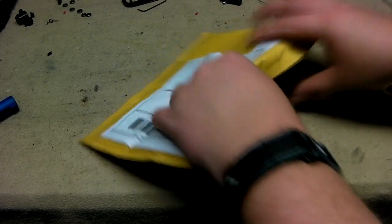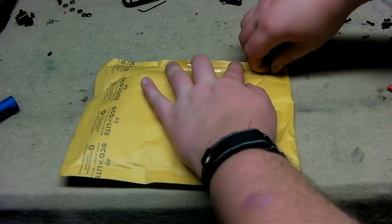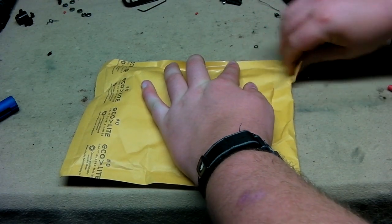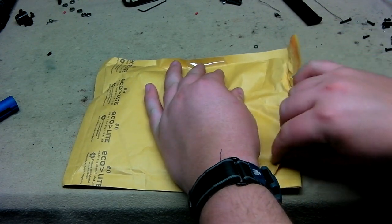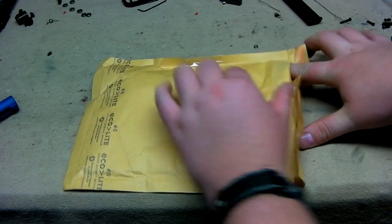Now let's open this up. Got here fairly quick. We've gotten here quicker but the post office was closed for Veterans Day, which is good because that is awesome that it's being recognized as a holiday — well, it's always been recognized, but you get the point guys.